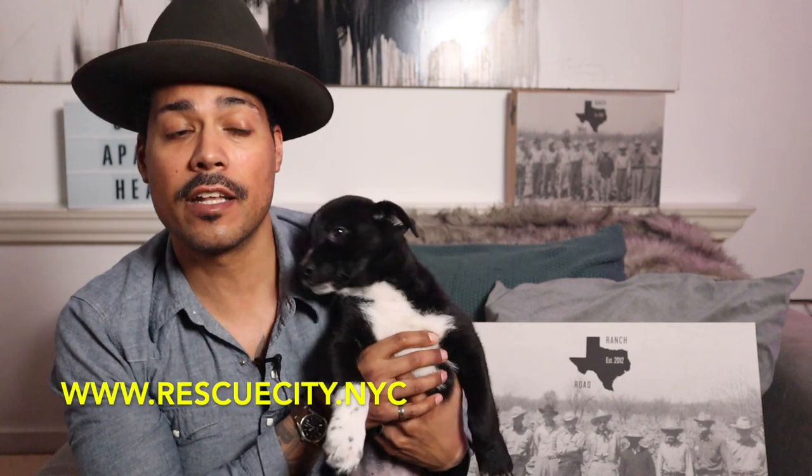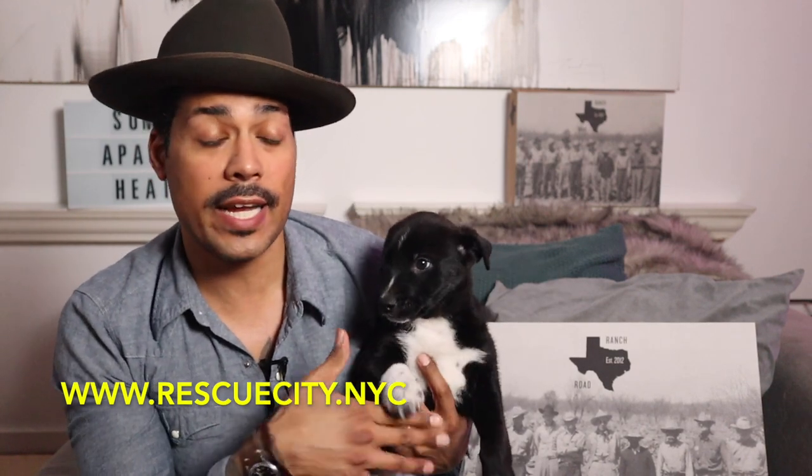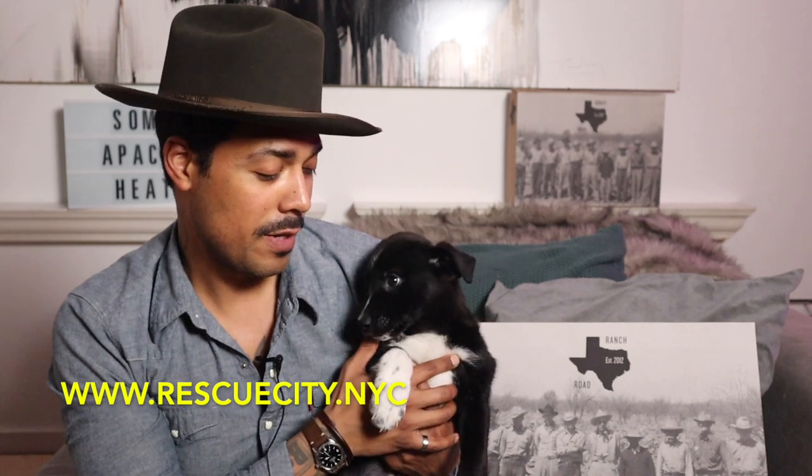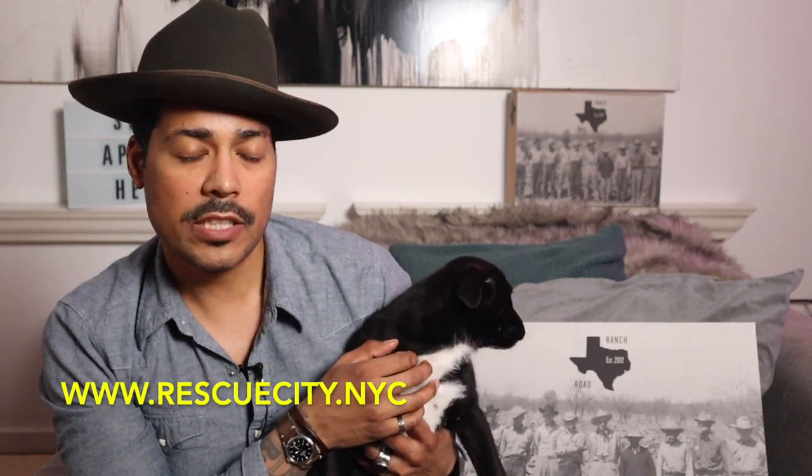Let me introduce you guys to Grouper - he's a foster that we have. We had another little girl named Lily, and they were hanging out together, but Lily was adopted and we both miss her terribly. Grouper is available for adoption at Rescue City NYC. He's a very sweet boy and he's already peeing on the pad - very smart, very sharp, full of spunk.